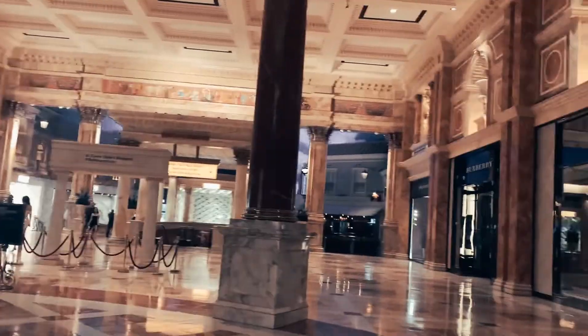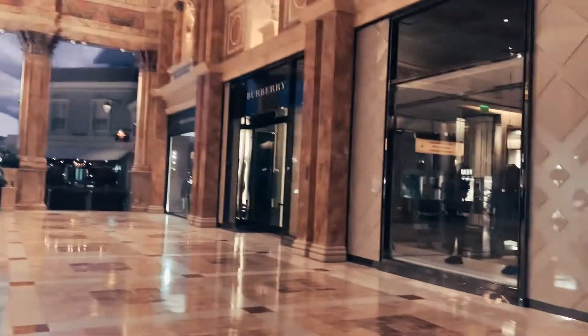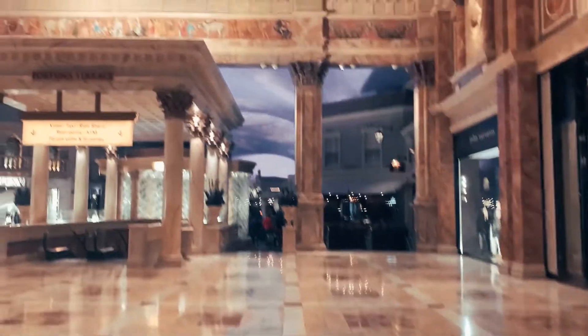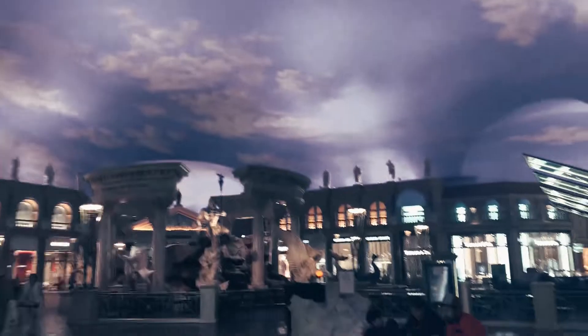We made our way back to Caesar's Palace and I did not realize there were this many stores in here. God bless America — Burberry. It's pretty cool. You got a Louis Vuitton over there. I'm just kind of mesmerized by the ceiling, to be honest with you.